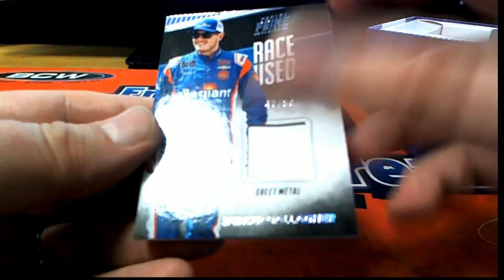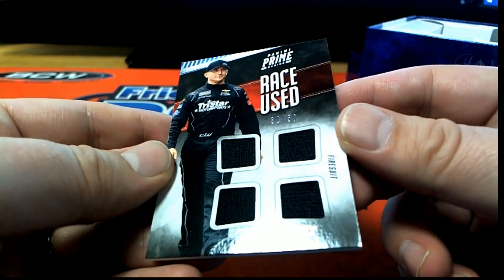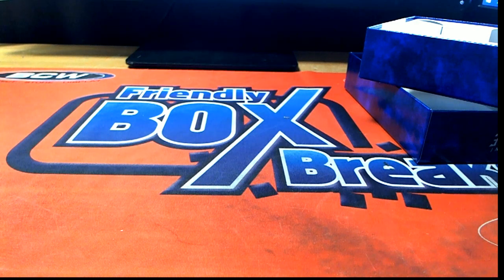Spencer Gallagher sheet metal, 47 of 50. And we got a Cole Whitt right here, 30 of 50, fire suit quad. Excellent! Nice break, Prime looks good again.